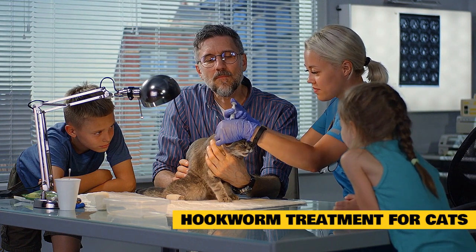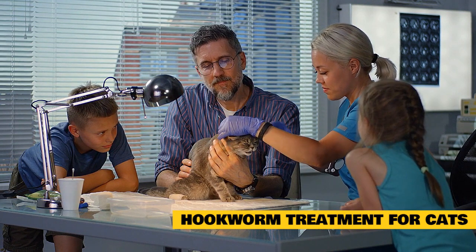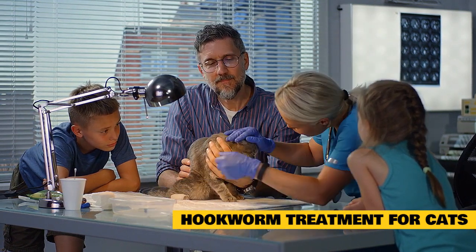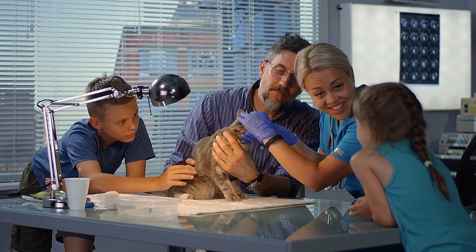Hookworms are contagious and can be passed not only to other cats but dogs as well. They can also be hazardous to humans; while human infection is rare, it is possible. When caring for a cat with hookworms, it's important to wear gloves when cleaning the litter box and to wash your hands thoroughly.